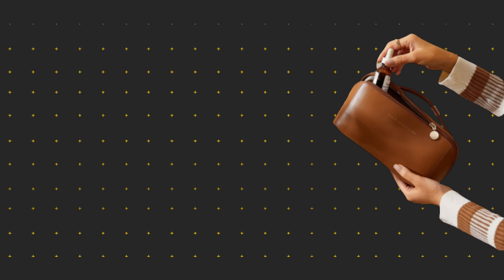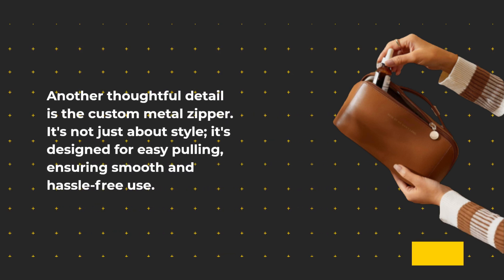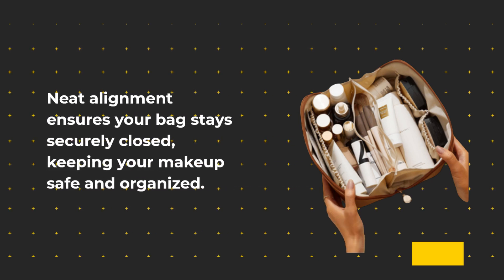Another thoughtful detail is the custom metal zipper. It's not just about style — it's designed for easy pulling, ensuring smooth and hassle-free use. Neat alignment ensures your bag stays securely closed, keeping your makeup safe and organized.